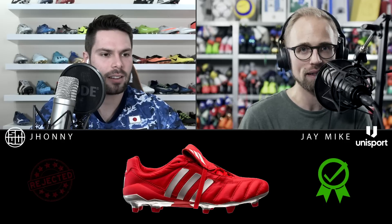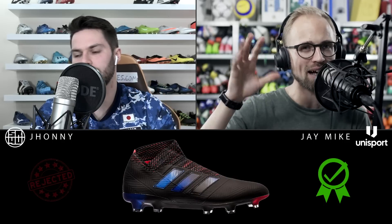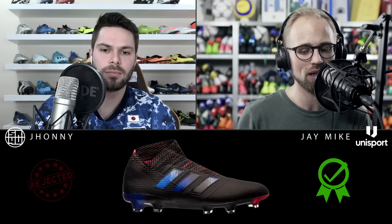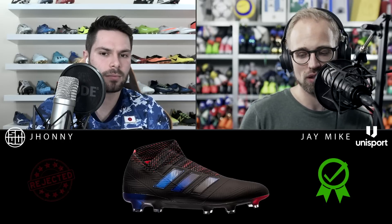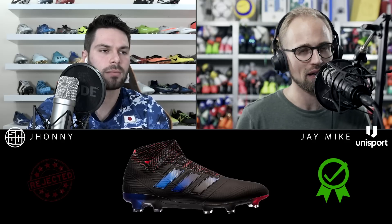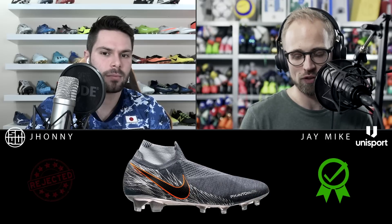I have a lot of time for the Adidas Archetic Pack — the black one with that oily accent colors we saw in the beginning of the year. The Copa especially — I like the gold accelerators given to Zizou. I really also enjoyed the Victory Pack from Nike.